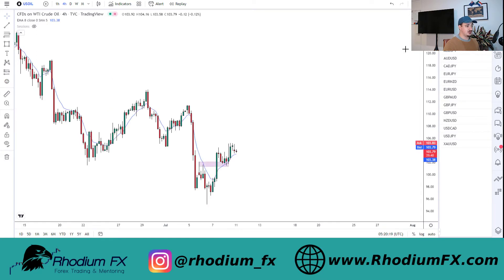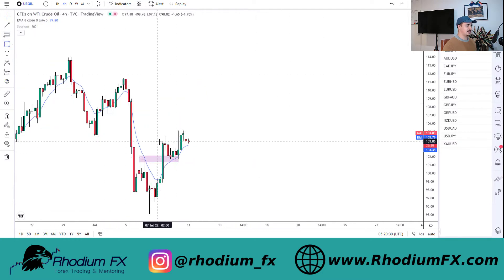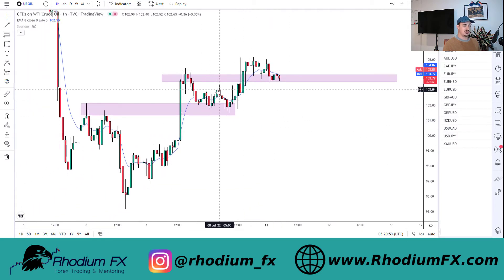Looking at US Oil or WTI Crude, I'm currently looking for a potential move to the upside. We've had this sort of break and retest - this is the four-hourly timeframe. We can see we're sitting on this break-and-retest support, and we are also above the 8 EMA, which is a good indication the market is still looking to go higher. Jumping to the one-hourly timeframe, we've come below the EMA but I'm not too fussed. We have a lot of rejections to the downside and we're seeing higher highs and higher lows being created, so I'm pretty confident this market may look to go to the upside.